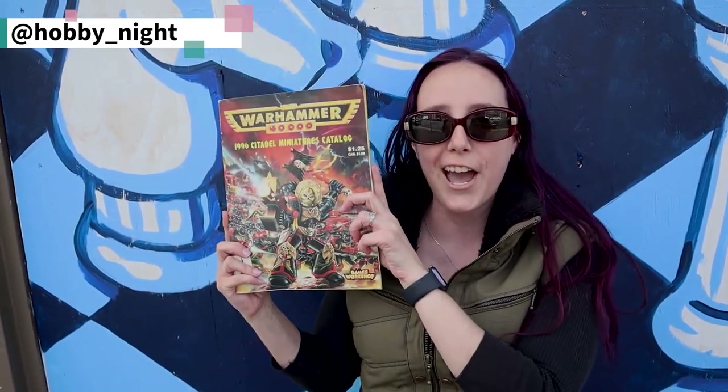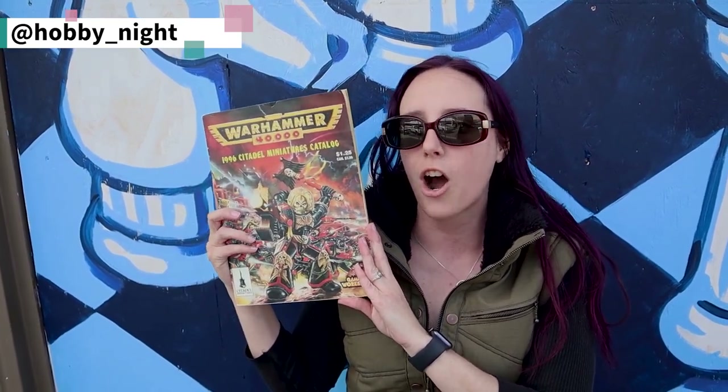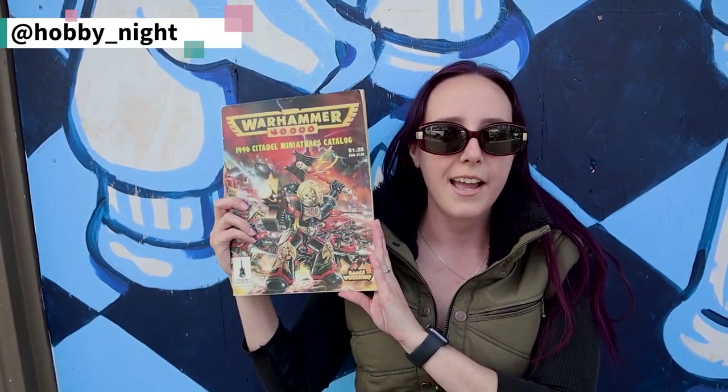Hey guys, Angela here and welcome back to Hobby Night. For this week's video, we're doing something a little bit different. We had you all vote between the Space Wolves 2nd Edition Codex, the Imperial Guard 2nd Edition Codex, and the Citadel Miniatures Catalog from 1996 to have us review and look through. And you guys chose the catalog.